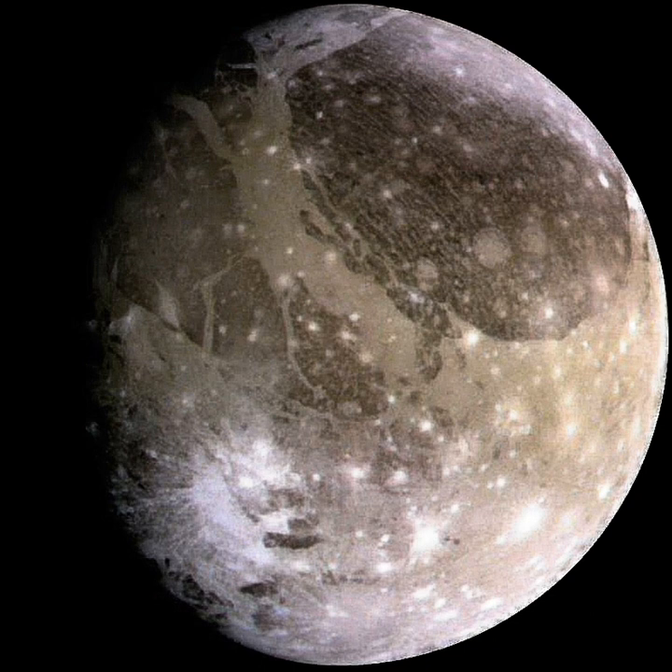Ganymede orbits Jupiter at a distance of 1,070,400 km, third among the Galilean satellites, and completes a revolution every seven days and three hours. Like most known moons, Ganymede is tidally locked, with one side always facing toward the planet, hence its day is seven days and three hours. Its orbit is very slightly eccentric and inclined to the Jovian equator, with the eccentricity and inclination changing quasi-periodically due to solar and planetary gravitational perturbations on a timescale of centuries. The ranges of change are 0.0009 to 0.0022 and 0.05 to 0.32 degrees, respectively.